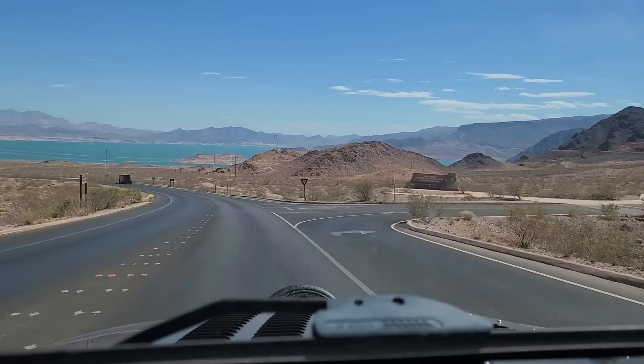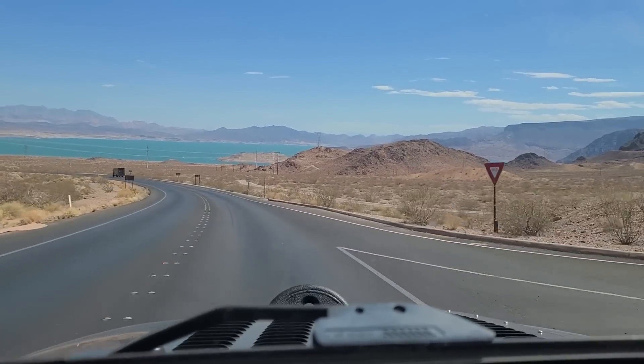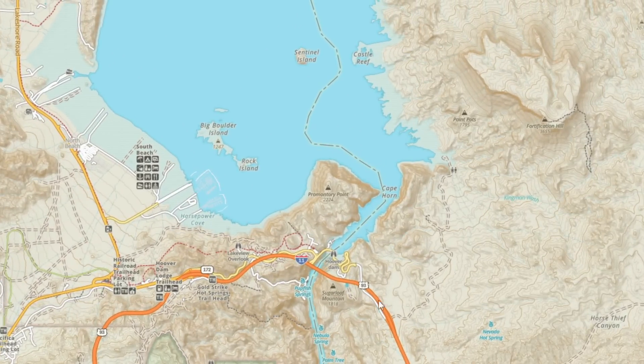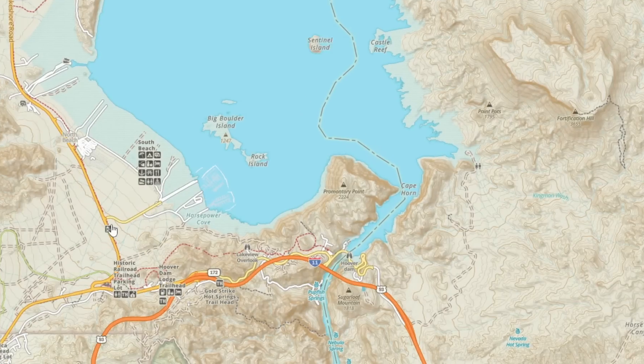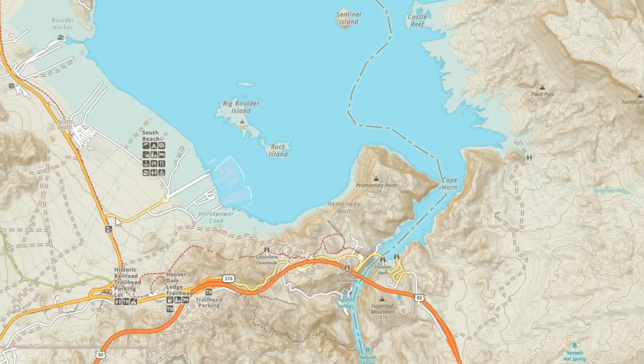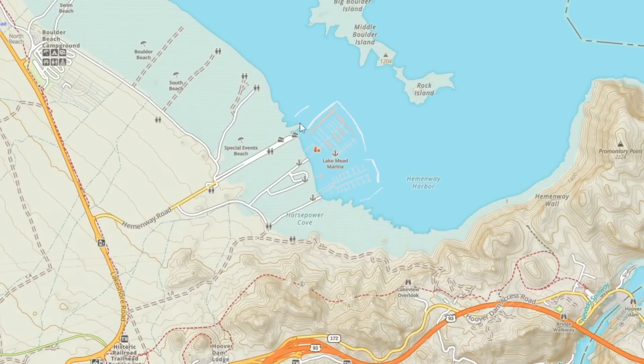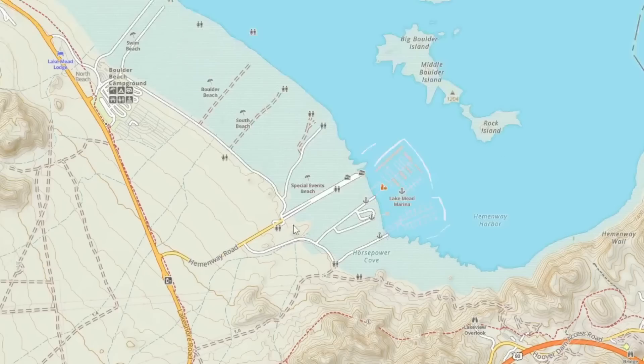We're heading back into Lake Mead now through the Boulder City entrance. Let's pull up a map. We came up the wash here, headed back over the dam into Nevada, and now we're coming down into the park. Right here in this area is Hemingway Harbor, and this is one of the main boat launch ramps that's still open, so it does get busy, especially around holiday weekends. Surprisingly, I heard there wasn't much traffic there on the 4th of July.